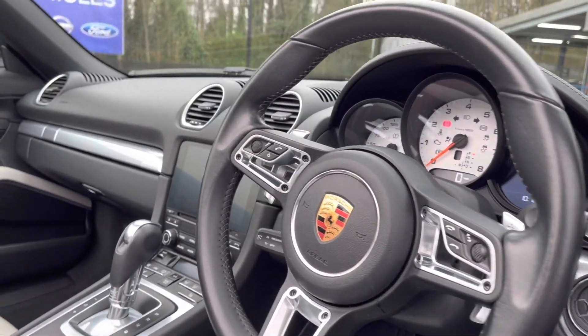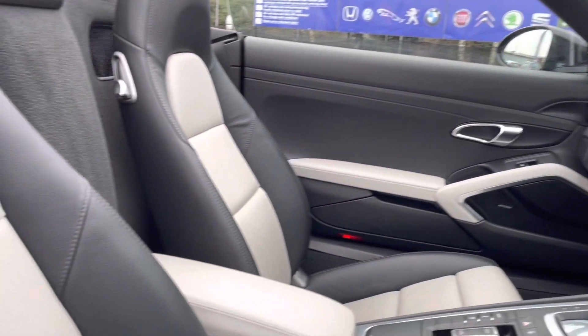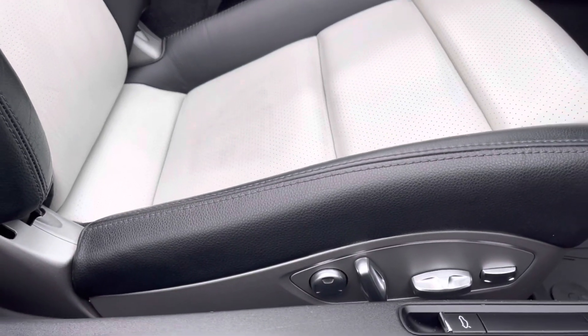Here you do have your full leather multifunction steering wheel as well as your full leather post-finished front seats. These are extremely comfortable and you can set that perfect drive position with your electric lumbar sports adjustment just below.